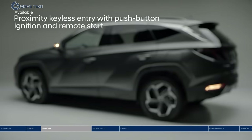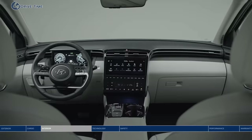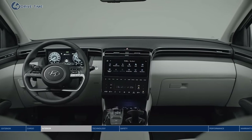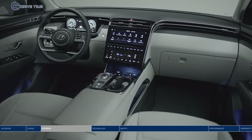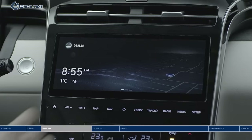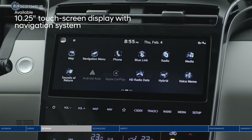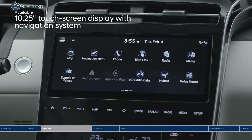Start the all-new Tucson remotely from the key fob, open the door, and experience the redesigned spacious and streamlined interior. Modern touches and intelligent technology throughout the cabin take care of your needs, like the 10.25-inch touchscreen that gives you access to all kinds of convenient features, including navigation.